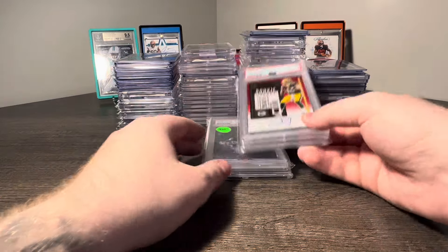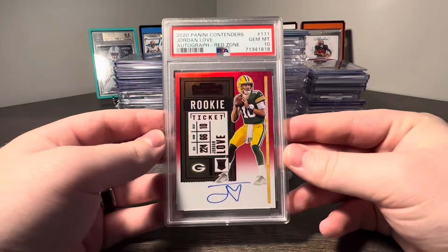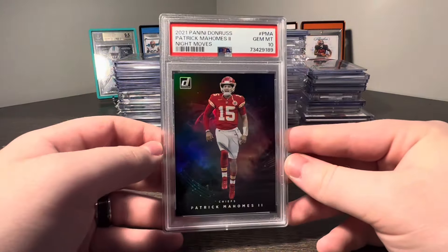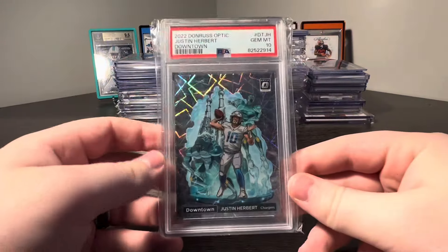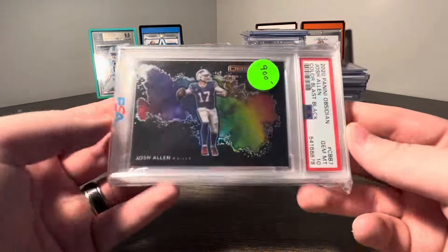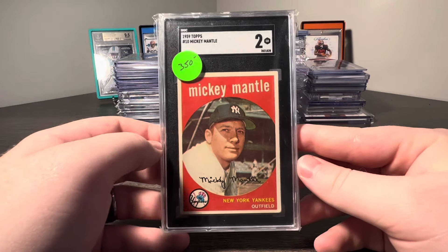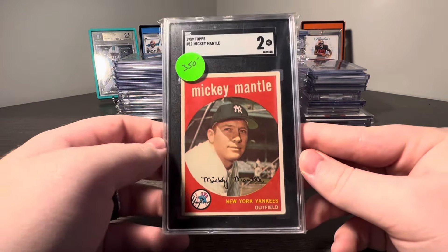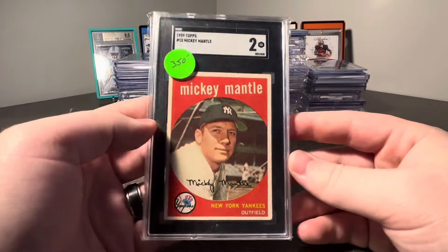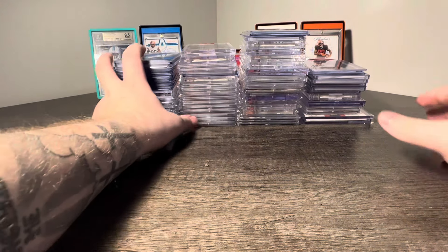A cool little three-card deal, and then we ended up doing another deal picking up two more. First we got a Jordan Love Contenders Red Zone Auto PSA 10, a Patrick Mahomes Donruss Night Moves PSA 10, and a Justin Herbert Optic Downtown PSA 10. The second deal: Josh Allen Obsidian Color Blast PSA 10. I've been buying a lot of vintage baseball lately — how about a Mickey Mantle 1959 Topps SGC 2. Beautiful looking card, great color, great centering. It does have a little crease but it's very hard to see, so it has really nice eye appeal.